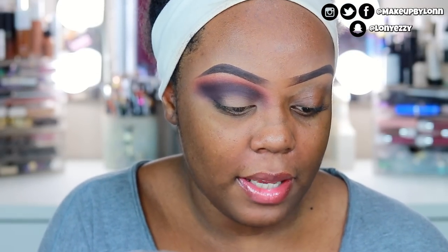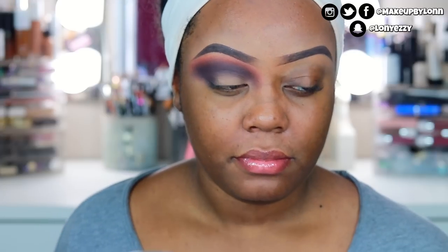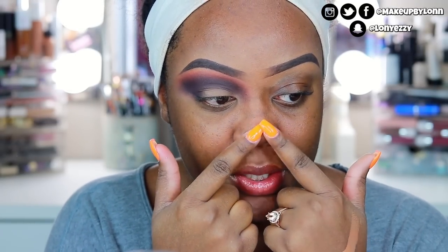So now I'm gonna take a little bit of M is for Mischief and just go over the top, and that's gonna be that. You guys, I need to get a Biore strip so bad — my blackheads are so disgusting on my nose right now, like it's just sick.